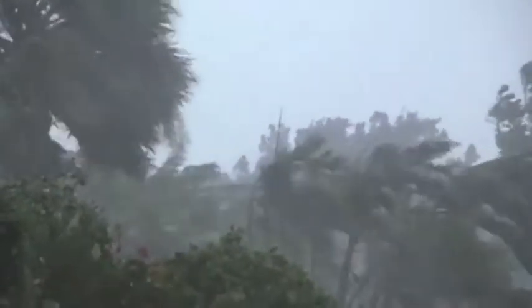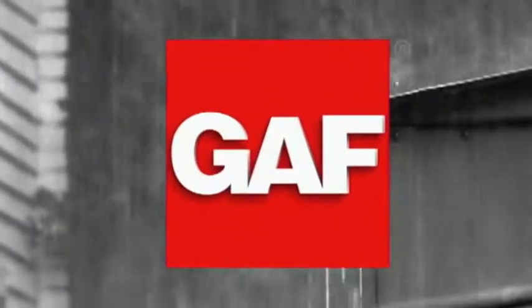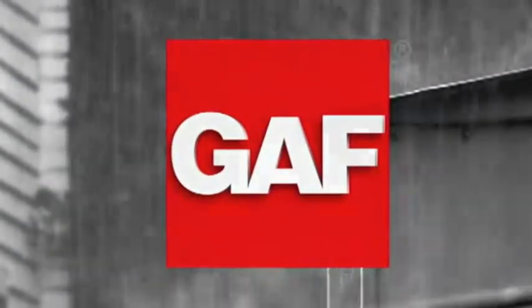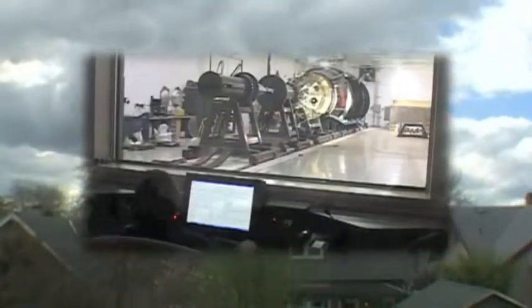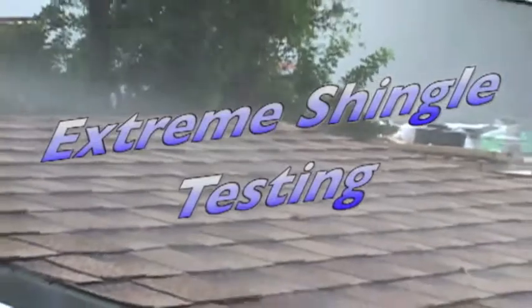Mother Nature can give your roof a pretty extreme beating. That's why, as North America's largest roofing manufacturer, GAF scientists have gone beyond standard industry tests to subject our shingles to some pretty extreme testing that simulates the worst that Mother Nature can dish out. So hold onto your hats — this video takes you behind the scenes for a little glimpse into extreme shingle testing.